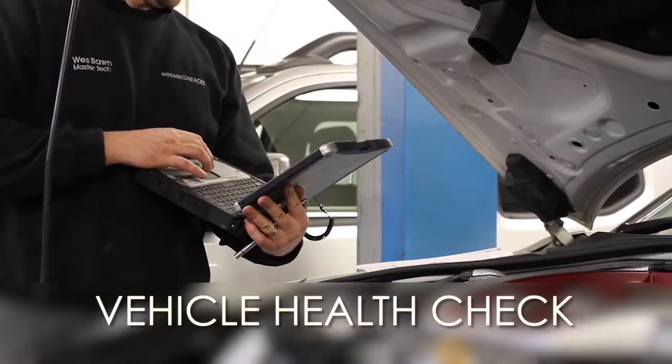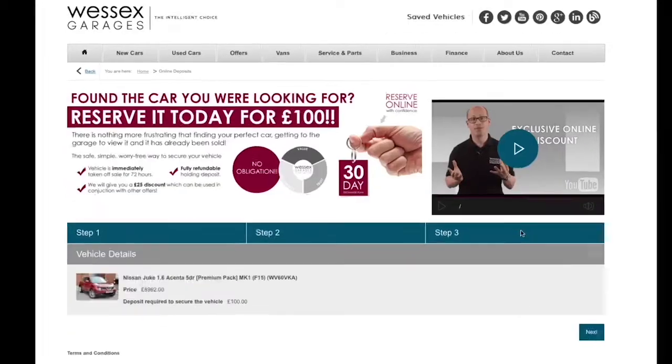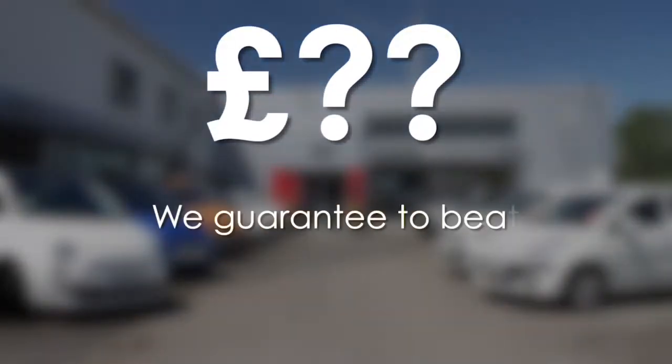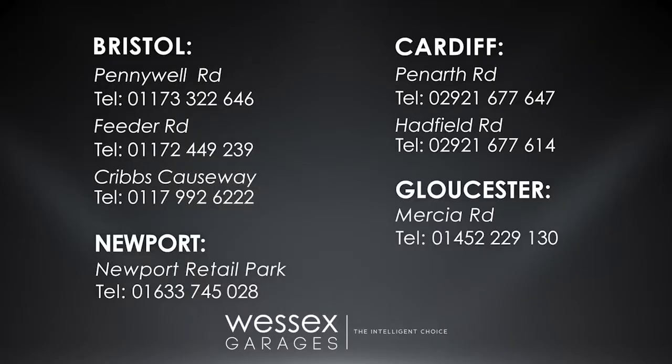For all other enquiries, don't hesitate to come down to our showroom or phone our friendly sales team — we'll be glad to help. Every Wessex Garages used car receives a vehicle health check from our qualified technicians. Reserve online today and you'll receive a £25 discount. If you're looking to fund your purchase, remember we guarantee to beat any bank or high street lender. Call your local Wessex Garages sales team or click the link to our website for a choice of over 600 used cars.